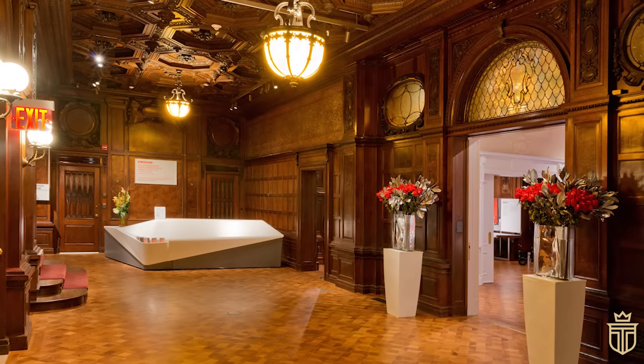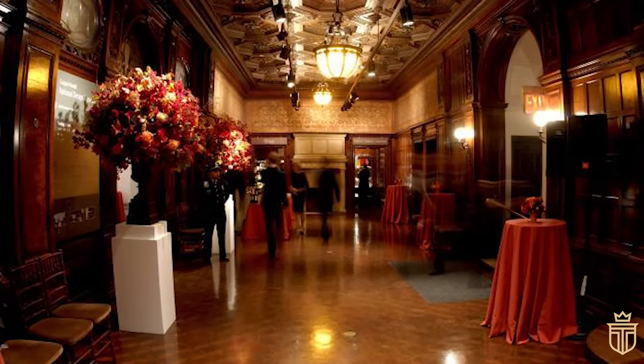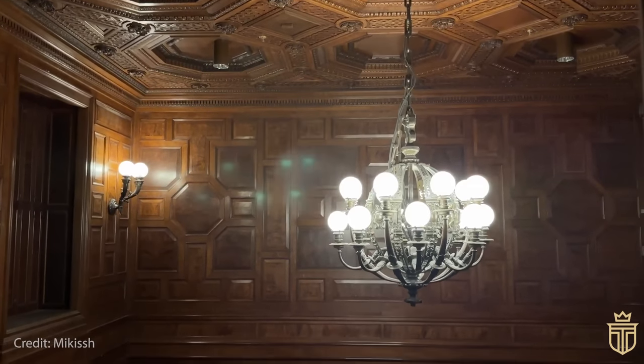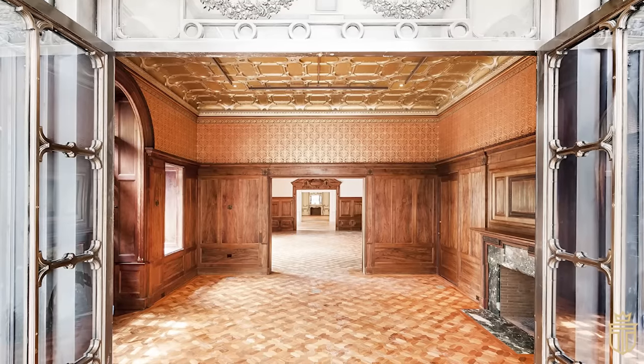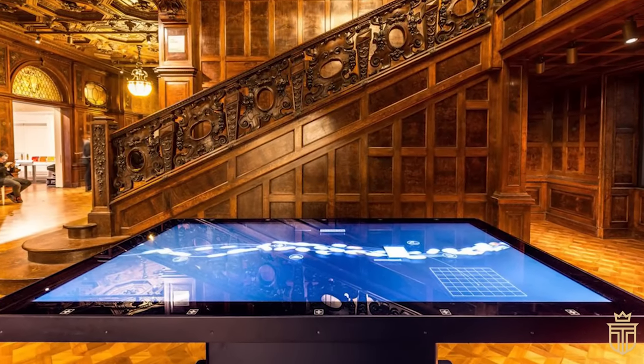Today, the Cooper Hewitt is a design haven, housing an enviable collection of over 200,000 design artefacts. It's a place where the past and the future of design converge, offering digital explorations, interactive galleries, and an immersion room that showcases wall coverings in all their glory.